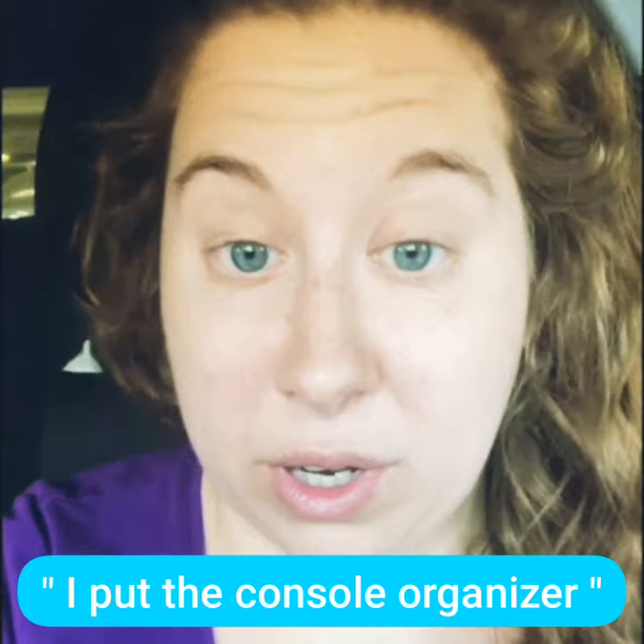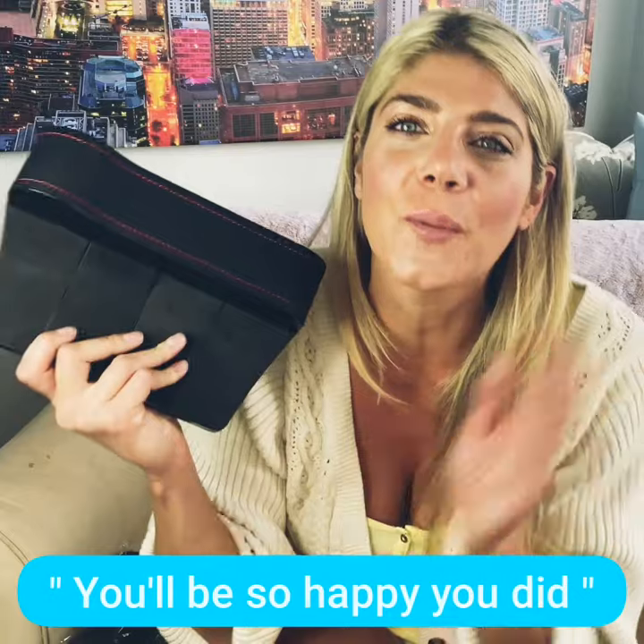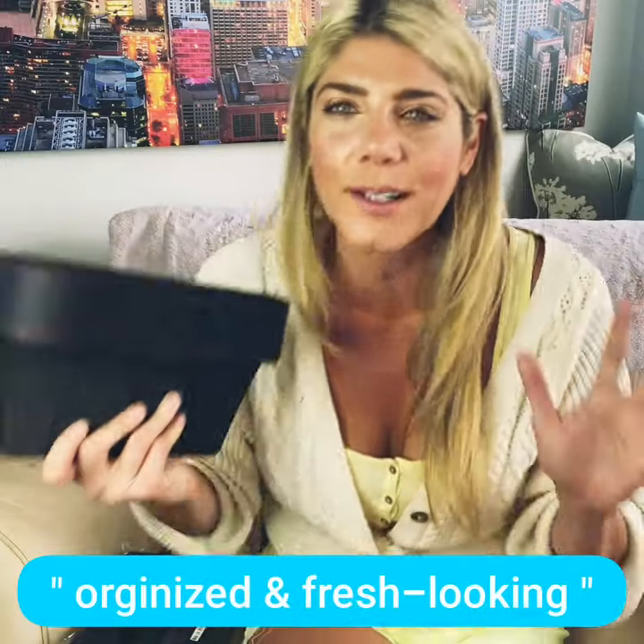I put the console organizer in my car and I organized my console and I love it. Get this car organizer for yourself — you'll be so happy you did once your car is all organized and fresh looking.